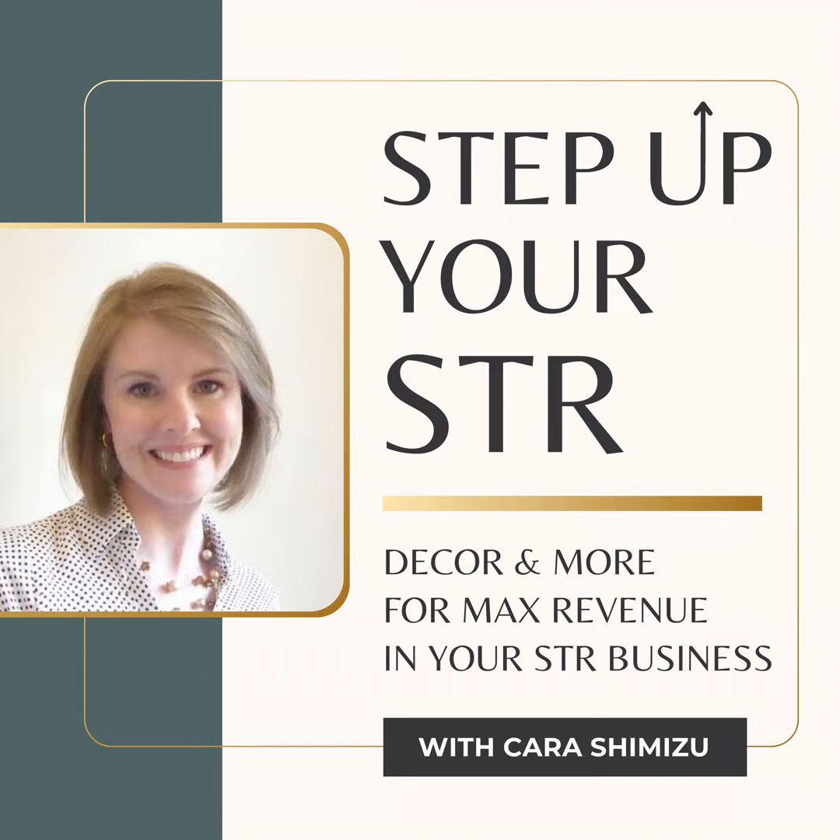So there you have it — a comprehensive guide to transforming your short-term rental into an ideal space for corporate travelers. Success lies in understanding and catering to their specific needs: functionality, comfort, and professional touches that demonstrate your attention to detail. Don't forget our go-to colors of green and blue to get more eyes on your listing photos. If you found this info valuable, please share it with fellow hosts, and for more insights on maximizing your STR's revenue through thoughtful design, visit our website at vrdecor.co — that's VR as in vacation rental, decor.co.